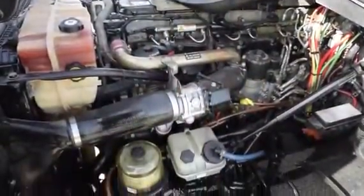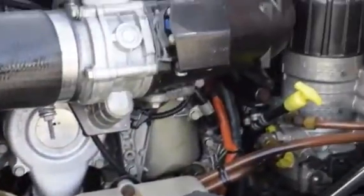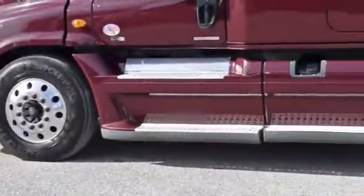This Cascadia has a very fuel-efficient Detroit DD15 455 horsepower engine, with an ultra-shift plus 10-speed automatic transmission. It has a 2.64 gear ratio and a 240-inch wheelbase.